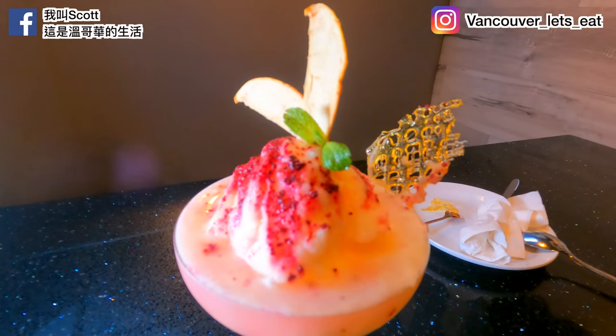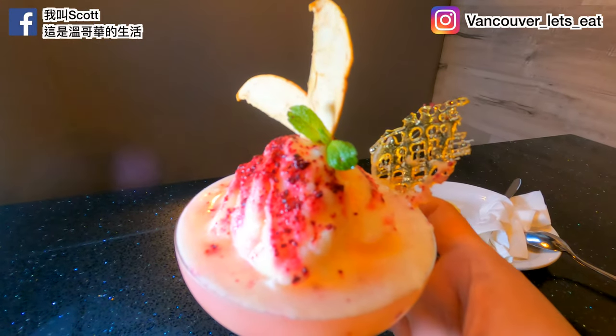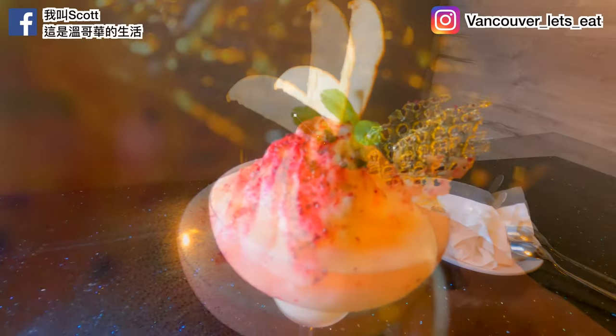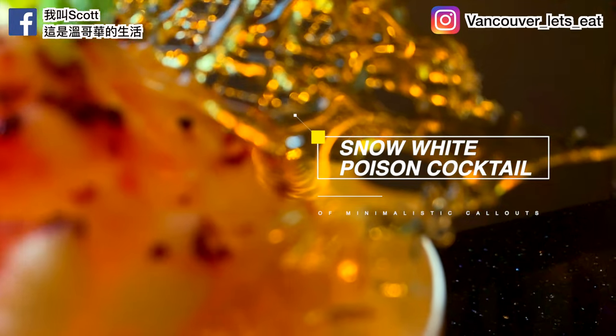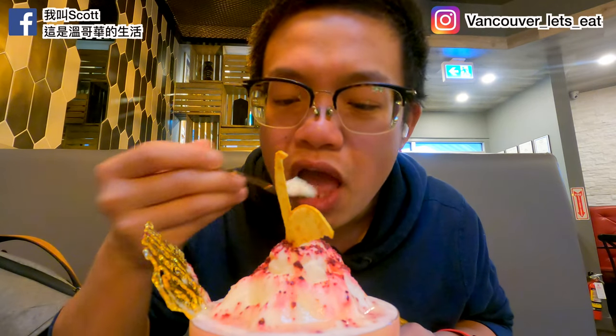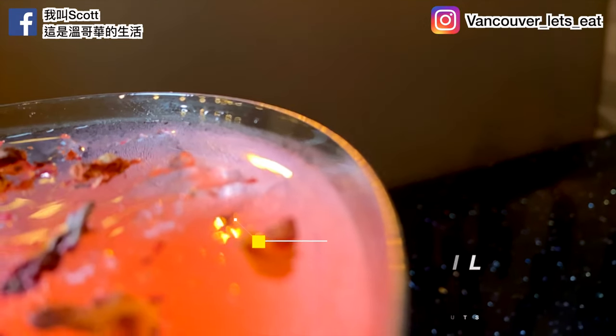Alright, finally this is the stated dessert — check out the Snow White Poison! Wow, that is a beautiful drink. It has tequila, pineapple, caramel, yogurt, coconut, beets, and apple. That is good! Just a heads up — if you're ordering the Snow White Poison, make sure to have it last because they melt very quickly.